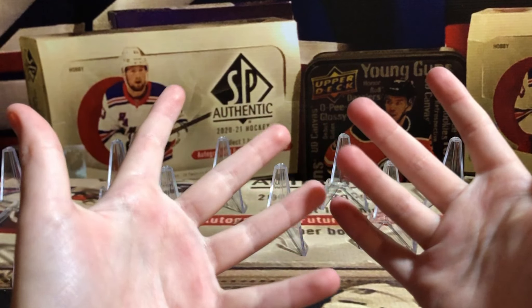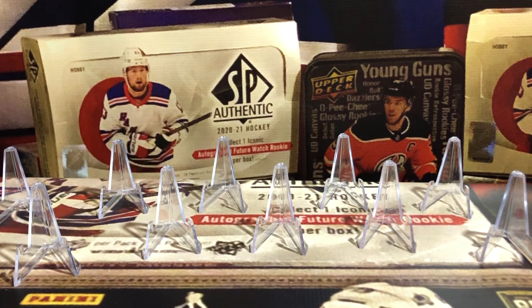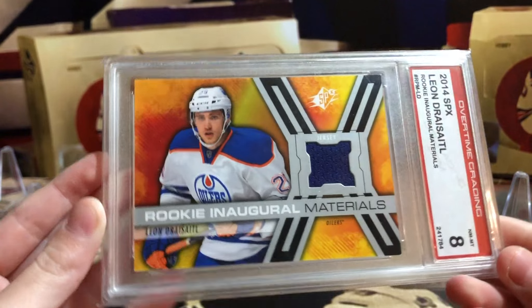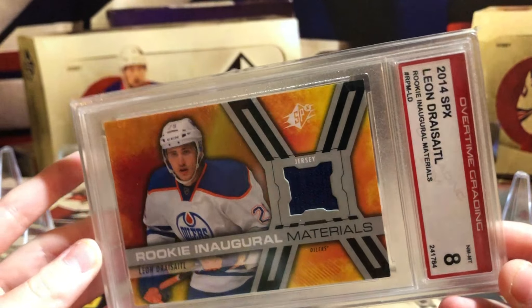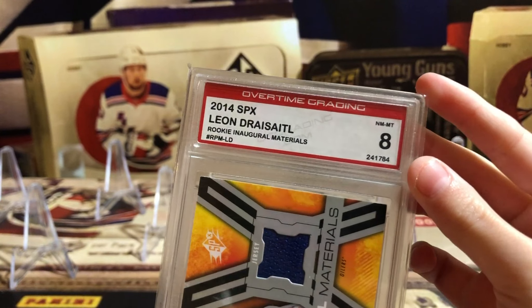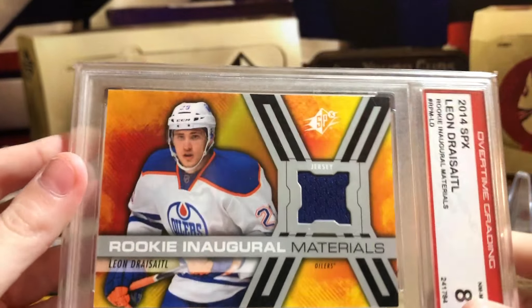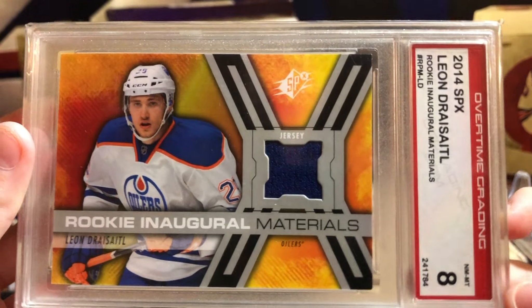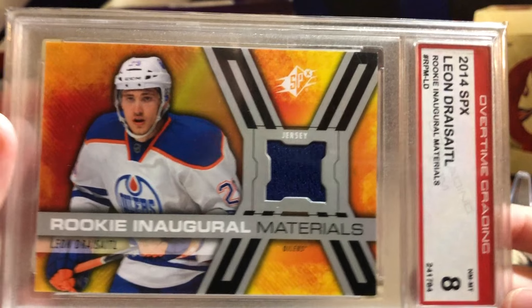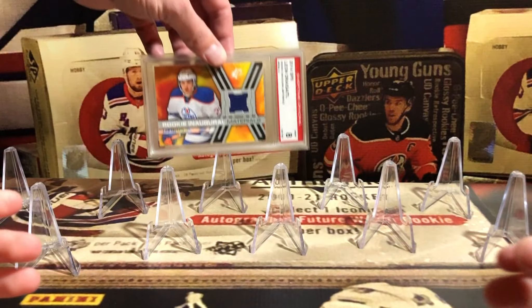Yeah, so we're gonna look at our top 10. Let's just get right into it. Number 10 is this Leon Draisaitl Rookie Spectacular Materials Overtime Grade 8 Jersey Rookie from SPX. I think I bought that card a while ago. It's worth $60. That's a dandy card. I like that Draisaitl.